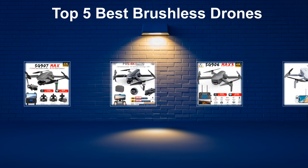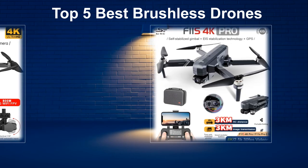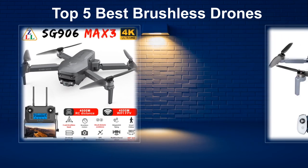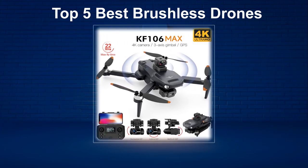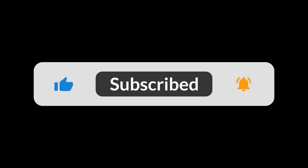In today's video, we are going to look at the top 5 best brushless drones available on the market. We researched the web and read lots of real user reviews before creating this brushless drones list. If you want more information and updated pricing on the brushless drones mentioned, be sure to check the description. Subscribe to our channel and press the bell button for more informative videos.